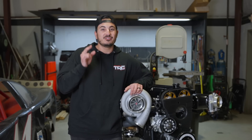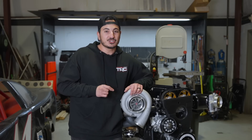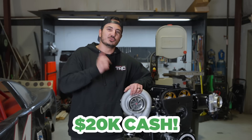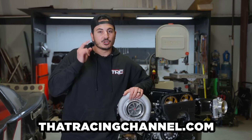There's another kicker. For those of you who have been dreaming about a different engine or looking to finish your current build, we've got you covered. The winner will also have the option to take home $20,000 in cold, hard cash instead of this 2JZ. For every dollar you spend on our website, you'll automatically receive one entry for a chance to win.